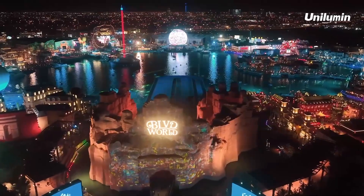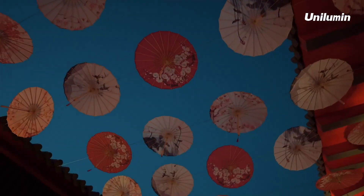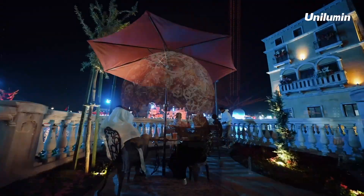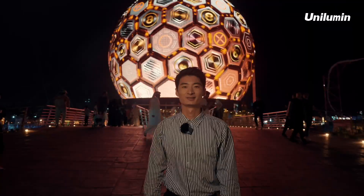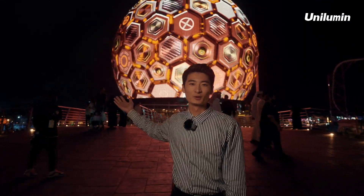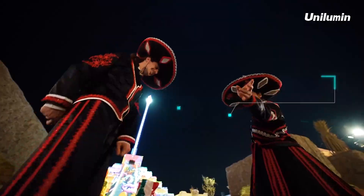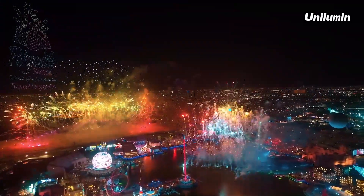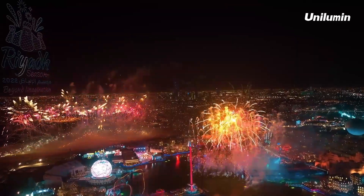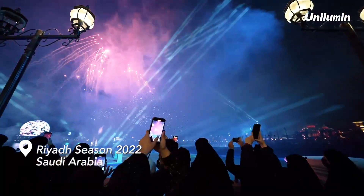With the prospering of the LED industry, numerous projects have constantly emerged worldwide. Among them, shining as the most stunning landmark in the Middle East is Boulevard World, right now behind me — attracting over 30 million tourists worldwide, creating 335,000 job opportunities, and bringing immeasurable commercial and social values. The Boulevard World has become a cultural tourism landmark of Saudi Arabia.